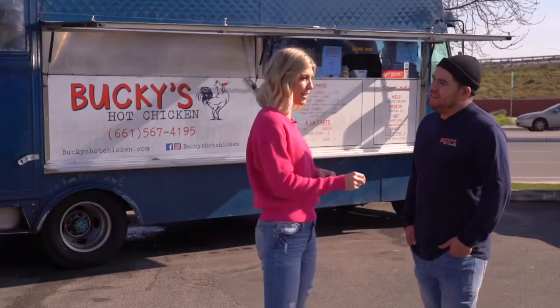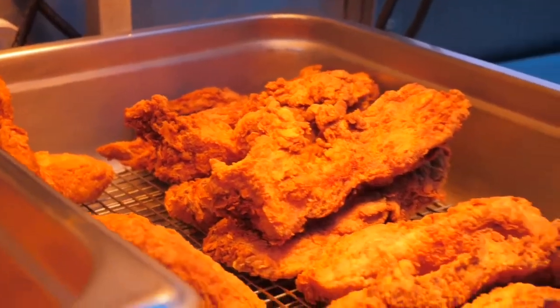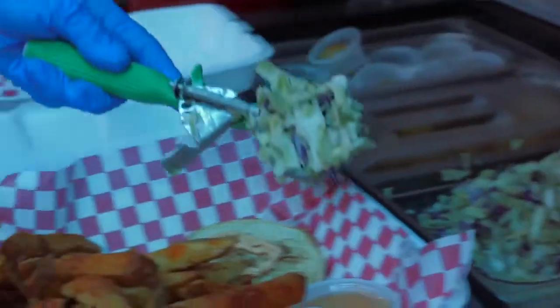So what are some of the things that are on your menu here? We serve chicken sandwiches, which is our sliders. And then we have tenders, wings only on Wednesdays and Saturdays. We serve French fries and coleslaw as well.